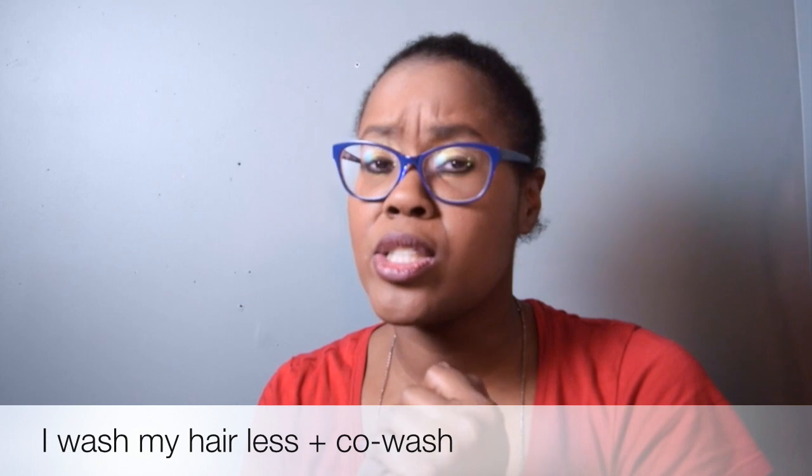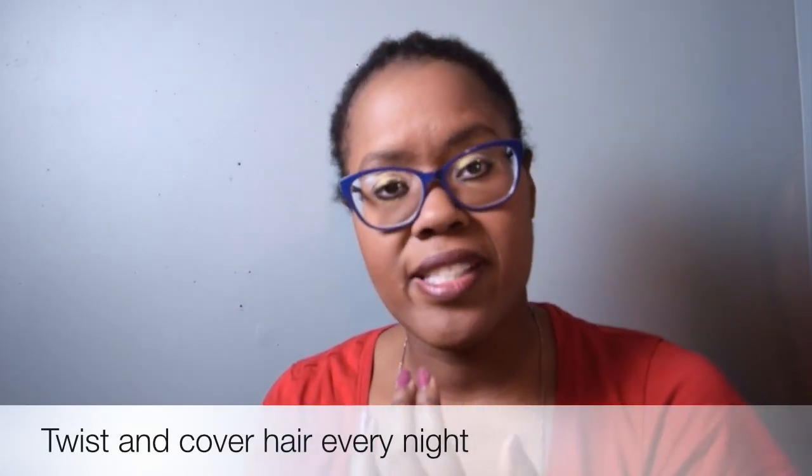I just wanted to show you some of the things that I used. Basically I wash my hair only two times a week — I found that washing it too much would make my hair really dry. The first time I wash it with shampoo and conditioner, and the second time I use just conditioner and a hair mask. I also twist my hair every single night.